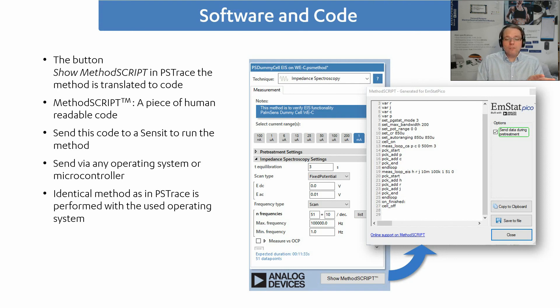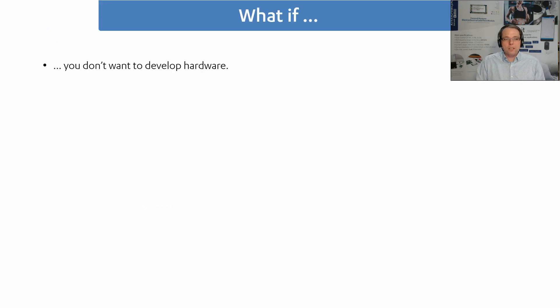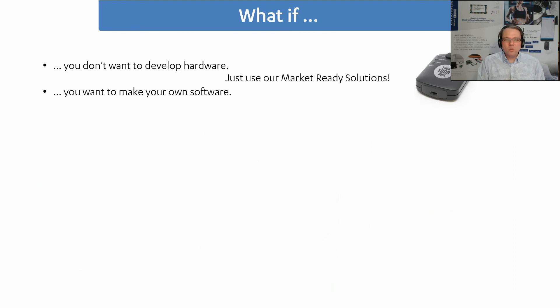We're now already in the middle of going to market, and we have different products to support that because people have different levels of expertise. If you want to go to market but don't want to develop hardware — maybe you don't have a programmer or electronics engineer yet — just use one of our market-ready solutions. We have modular potentiostats where you can change the logo and electrode connection, get an easy Windows app, and within three months have a prototype to show to first customers and investors. Although if you want an app, I do recommend making your own software — you have more control, work more efficiently, and don't need to wait on our feedback.